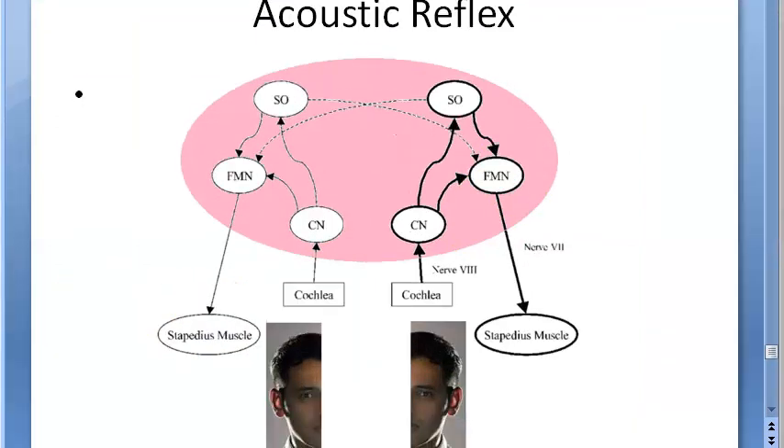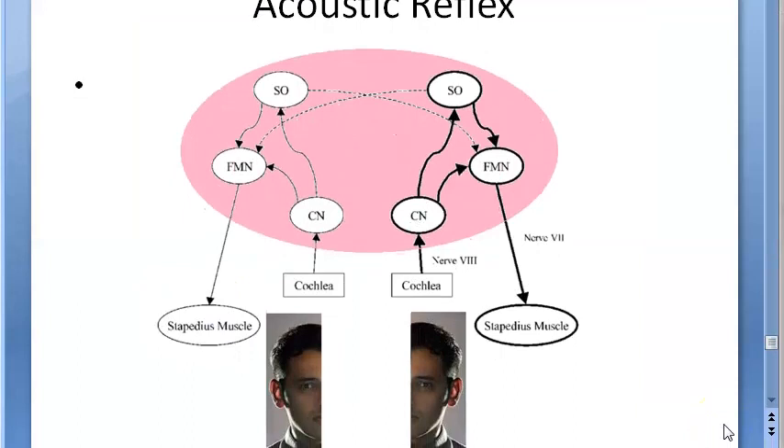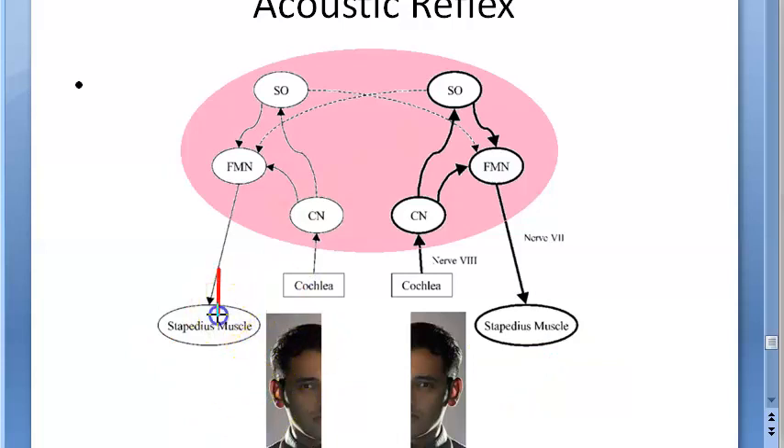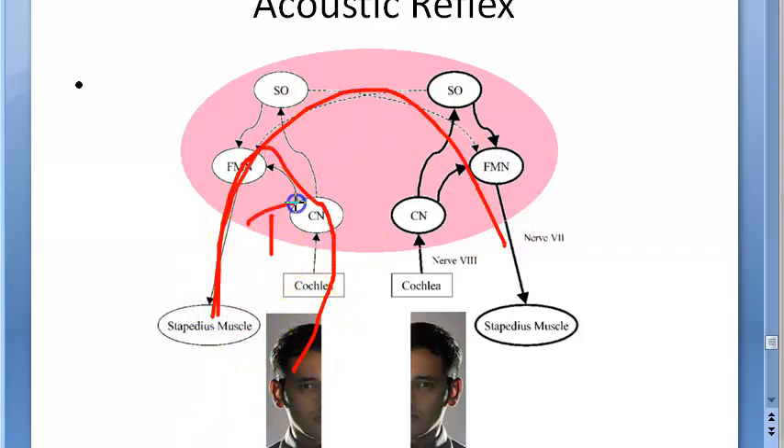You are giving a loud sound above the threshold of hearing — around 70 to 100 decibels — in one ear. Then you will observe the contraction of the stapedius muscle. You can check the contraction on the contralateral side or on the ipsilateral side. Now let us understand the pathway — how exactly the signal travels from the cochlea to the stapedius muscle on both sides.